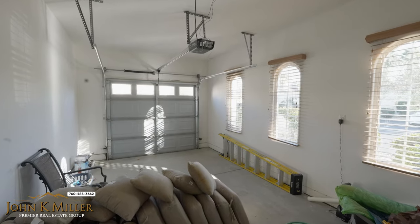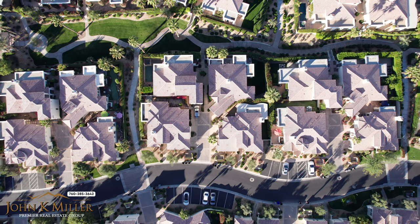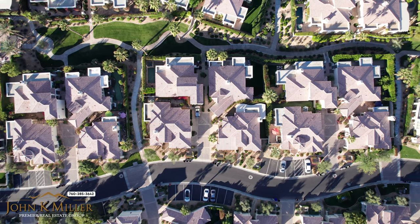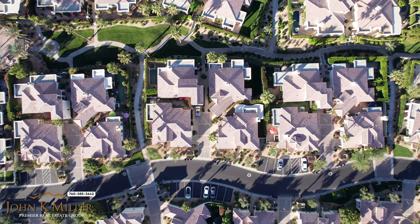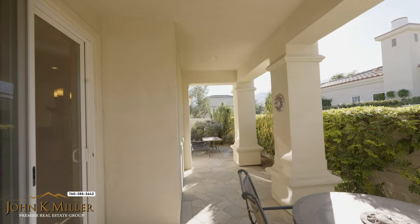Offering a one-car garage with additional parking directly out front. In the backyard is flagstone flooring and patio coverage for shade.